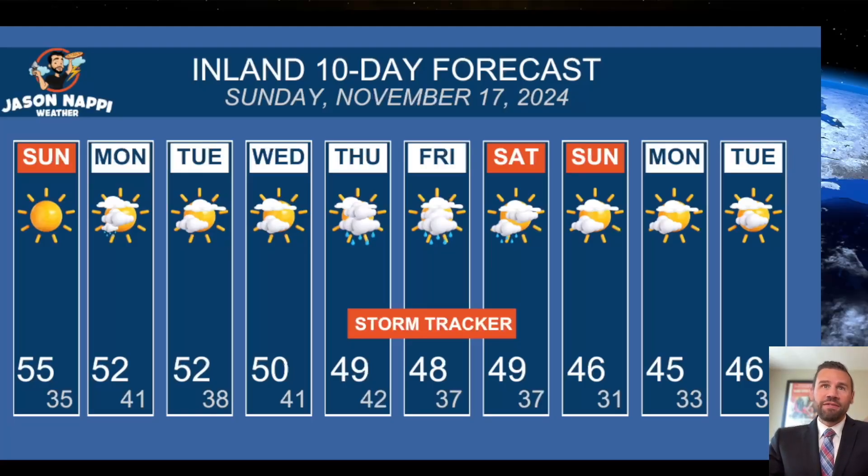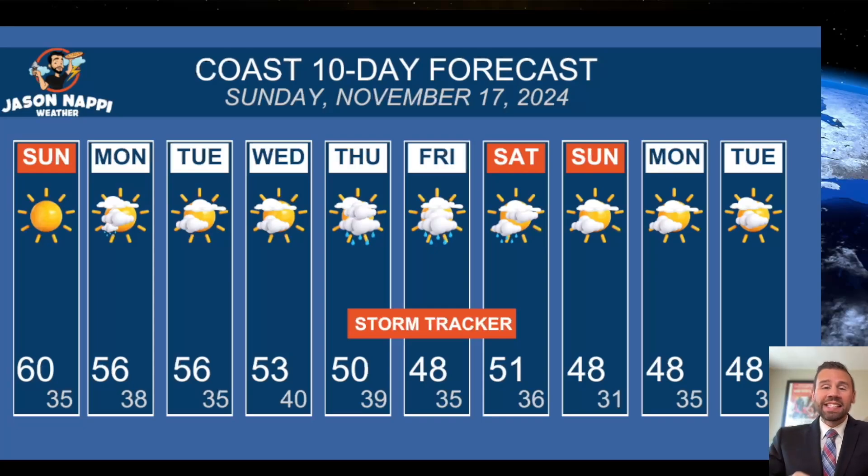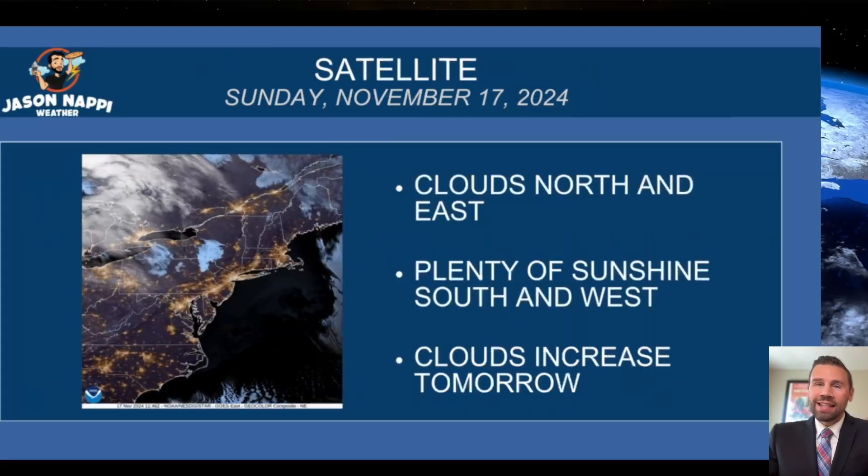Before that, make it a high of 55 today. The coastline gets to 60. Lots of sunshine, short sleeves again for that walk at the beach. And then we have storm tracker mode: 50, 48, 51 — rain and wind. More than one inch of rain coming to help with that drought. Can't say it enough.